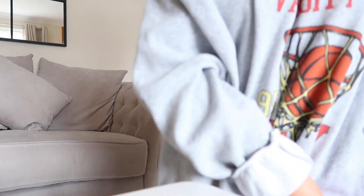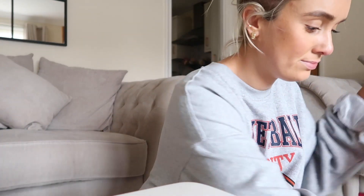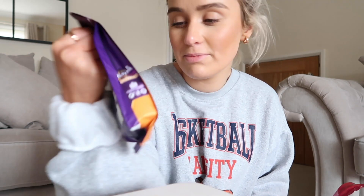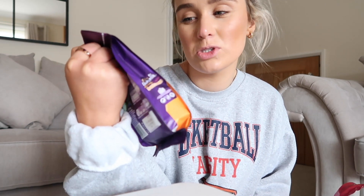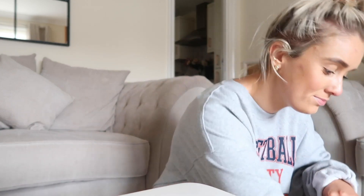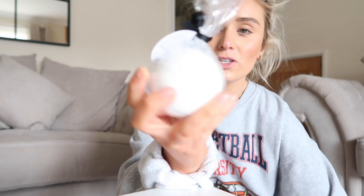I saw these orange giant buttons — it's not Terry's chocolate orange but I thought they'd be quite nice to try. I got a new one of these, some toilet roll, some bin bags, and I got two of these nice little bath bombs — coconut and vanilla — and they're only a pound each which I thought was quite good.